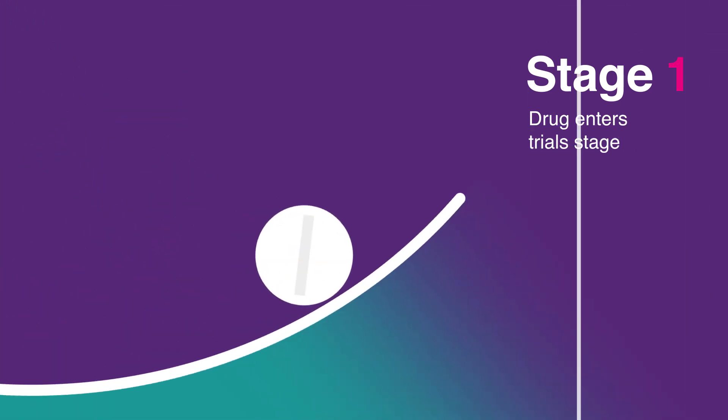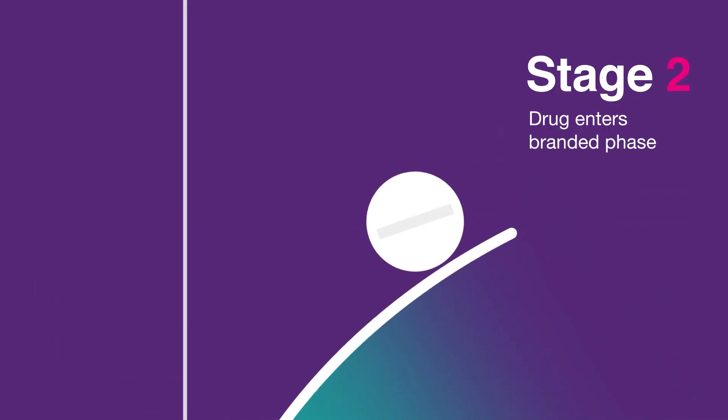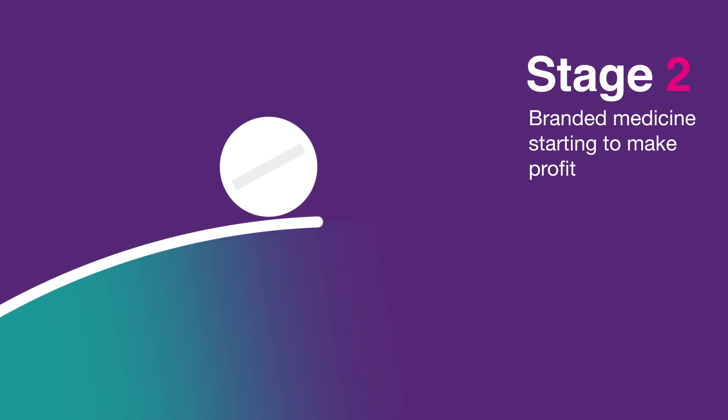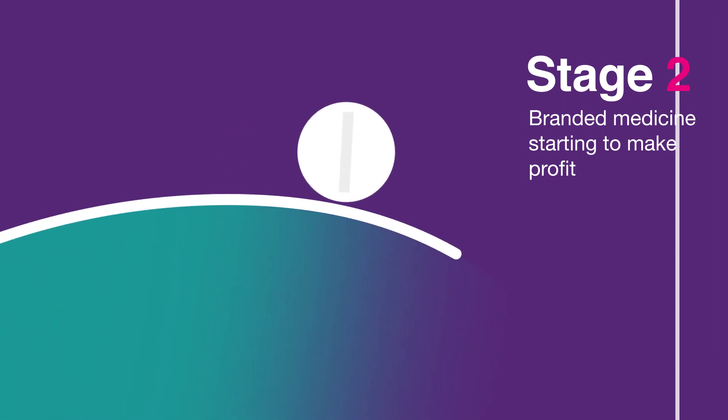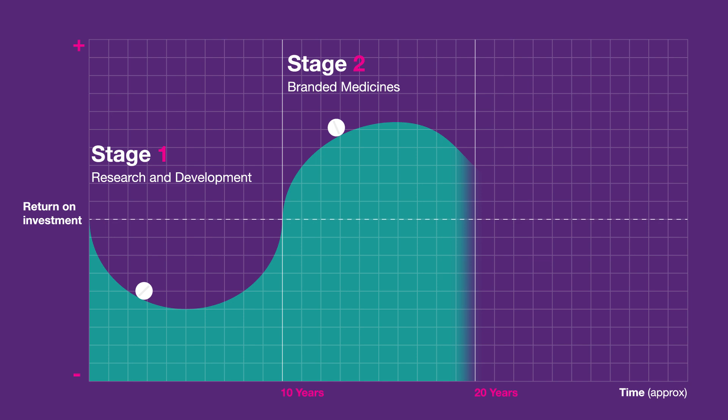We typically think of three major phases of a medicine's lifecycle. The first is research and development, which is where companies put in hundreds of billions of pounds to develop and test new medicines. The second phase is when a medicine finally gets a license, and that company has exclusive rights to sell that medicine for a period of time, as long as the price is deemed to be appropriate by bodies like NICE.